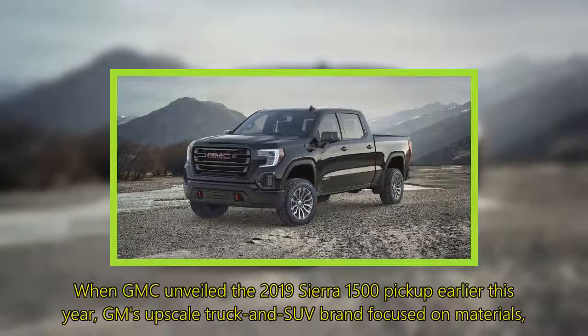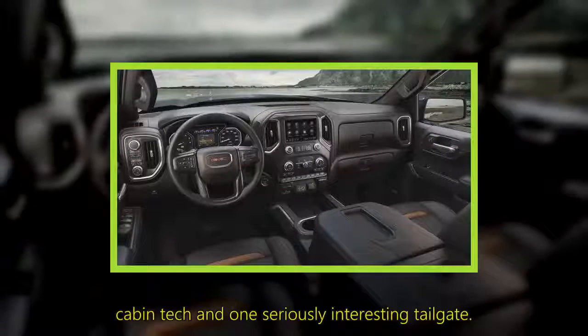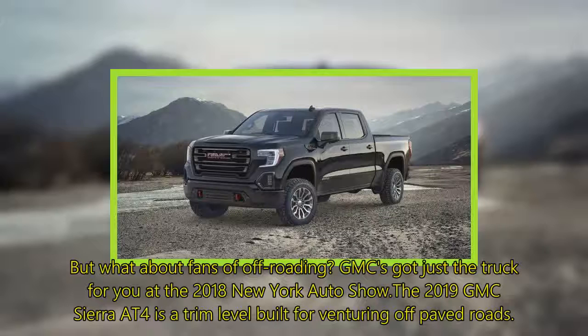When GMC unveiled the 2019 Sierra 1500 pickup earlier this year, GM's upscale truck and SUV brand focused on materials, cabin tech, and one seriously interesting tailgate. But what about fans of off-roading? GMC's got just the truck for you at the 2018 New York Auto Show. The 2019 GMC Sierra AT4 is a trim level built for venturing off paved roads.